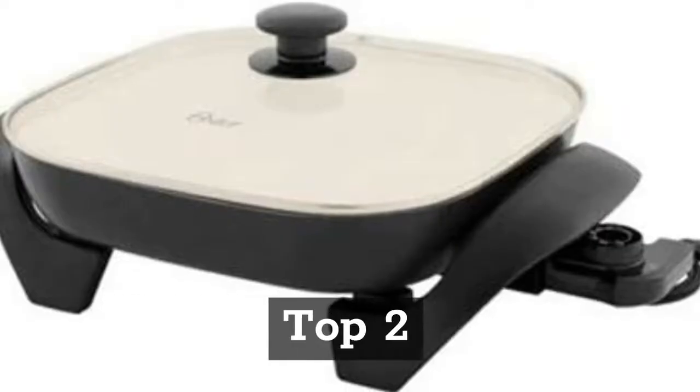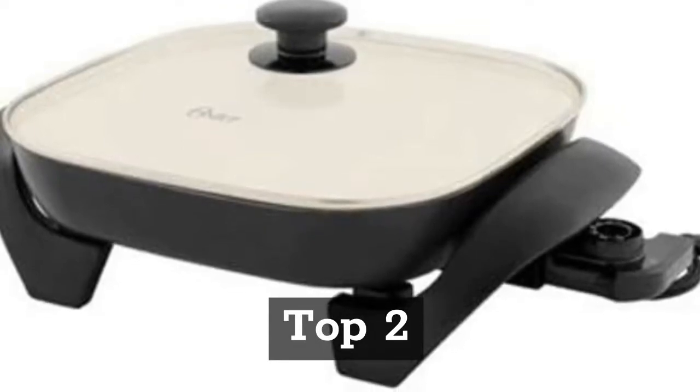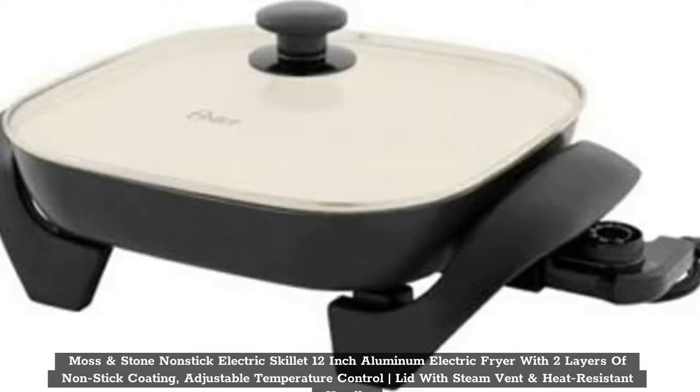Top 2: Moss & Stone Nonstick Electric Skillet, 12-inch Aluminum Electric Fryer with 2 layers of non-stick coating, adjustable temperature control, lid with steam vent, and heat-resistant handle.